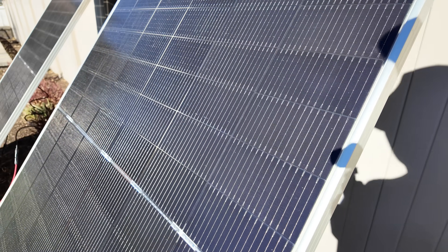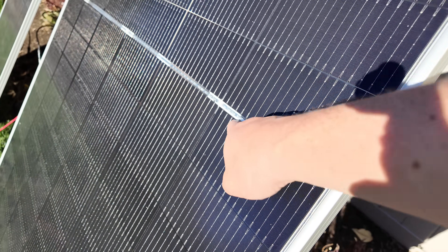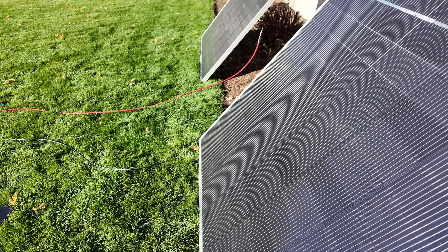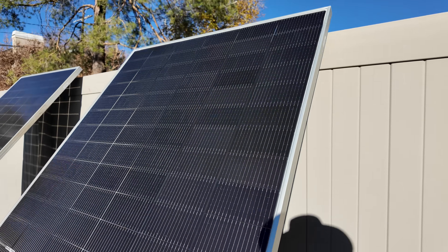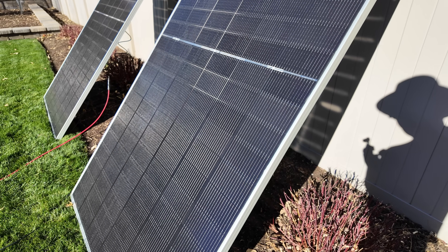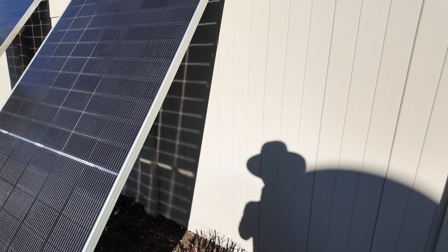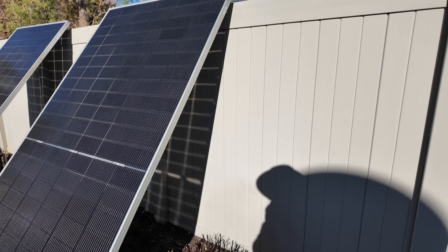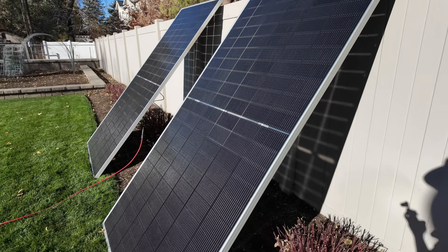Next, let's do some shade performance testing. This is the cool technology where the panel is split in two — this half and that half. We're going to try some harsh shading conditions and see what happens. We may be picking up some bifacial gain from the back, which might change things a little, but let's test some shading.